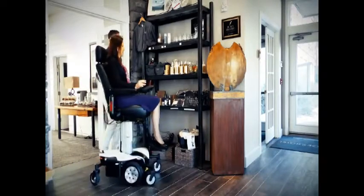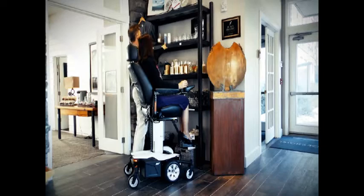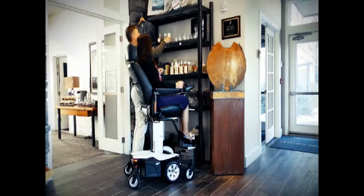Elevate your life with Jazzy Air and discover a new era in social mobility. Jazzy Air is the first of its kind, offering a groundbreaking technology.